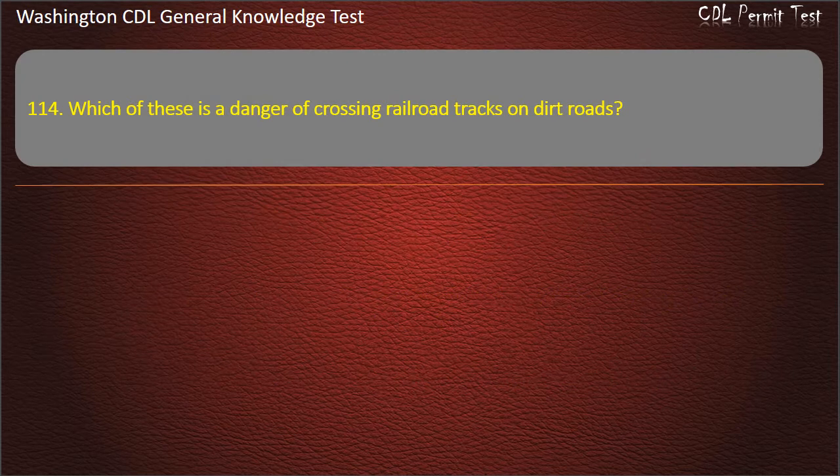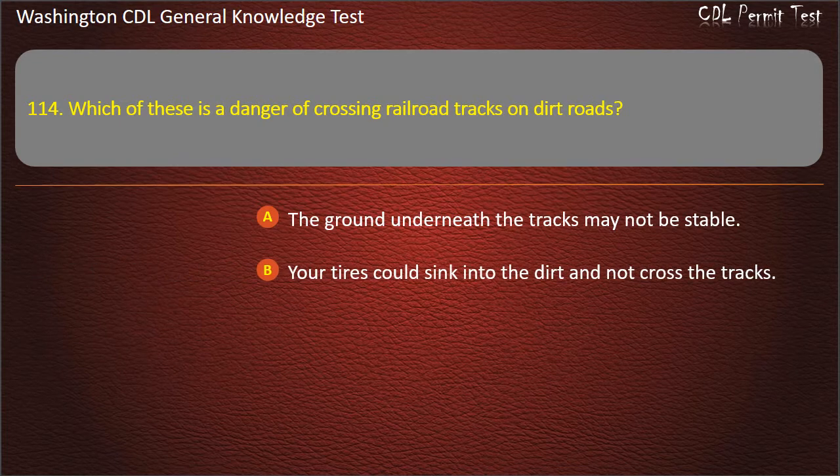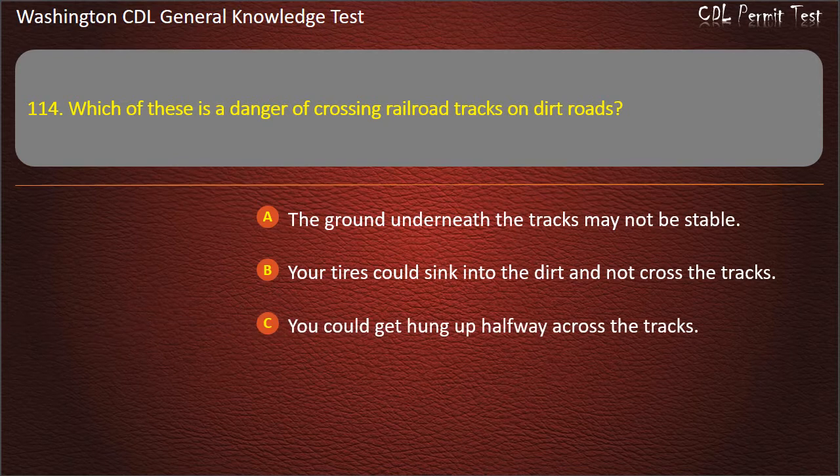Question 114. Which of these is a danger of crossing railroad tracks on dirt roads? The ground underneath the tracks may not be stable; Your tires could sink into the dirt and not cross the tracks; You could get hung up halfway across the tracks. Answer: You could get hung up halfway across the tracks.